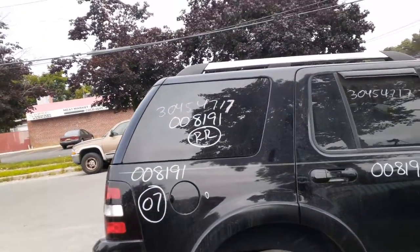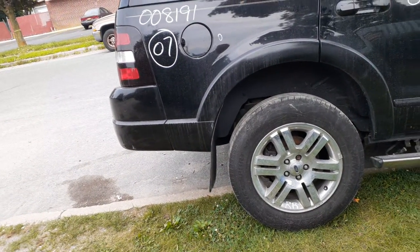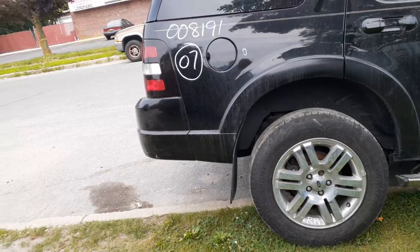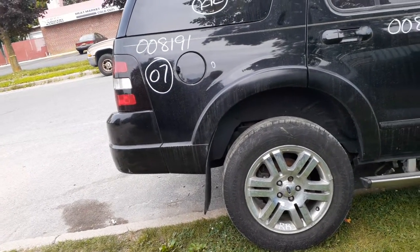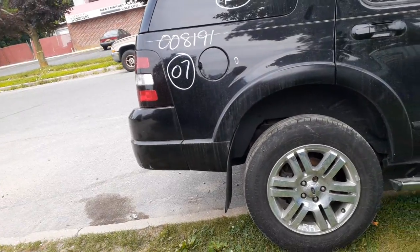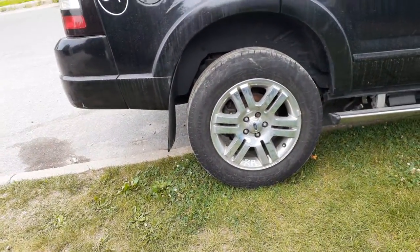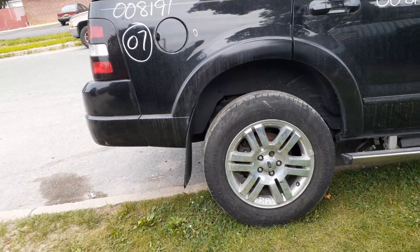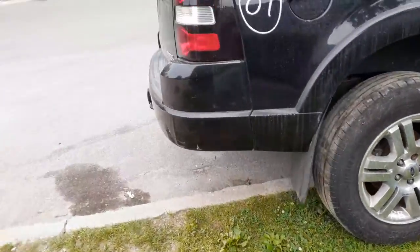Right rear quarter glass, privacy tint. Rear suspension — you got all the arms, the hub, everything's there. Rear axles are good. The front and rear gears are 3.55s with ABS. There's your wheels — you only got really two of them. They were 18 by seven and a half, chrome cladding six-spoke. You got a right front and the right rear, both clean.